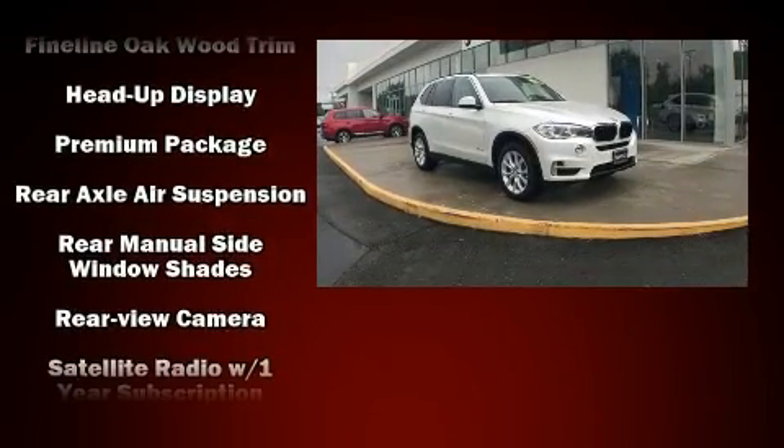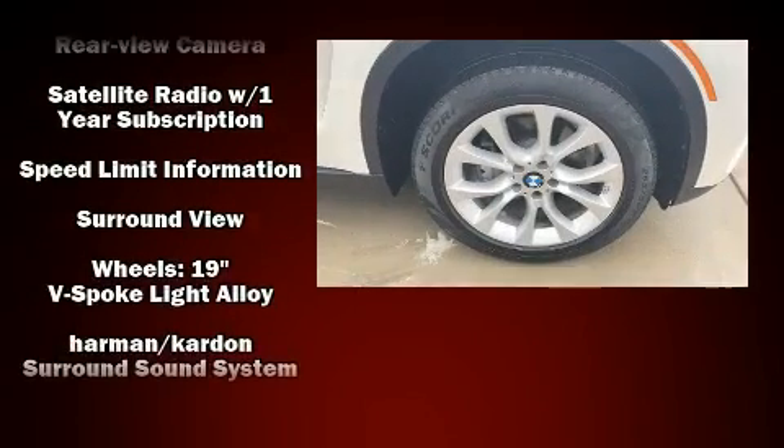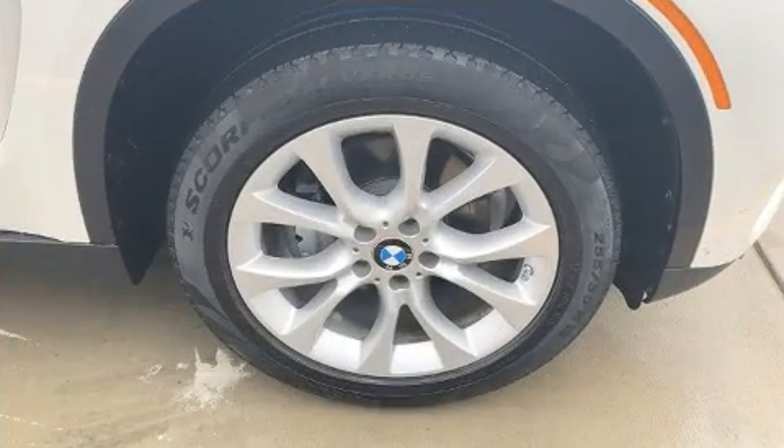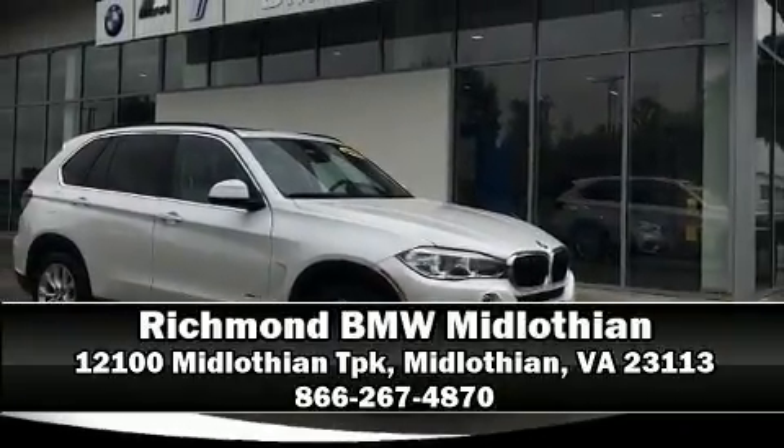A Carfax history report indicates just one previous owner. Our experienced sales staff is eager to share its knowledge and enthusiasm with you — stop by our dealership or give us a call for more information.